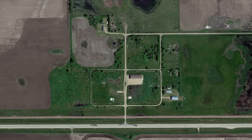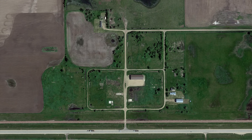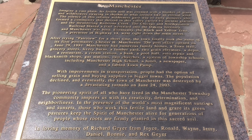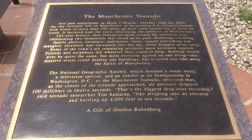Today, more than 20 years later, there are still remnants of what Manchester once was. A permanent monument was installed, recognizing some of the greater moments in the town's history, and of course, the tornado that brought the town to its end.